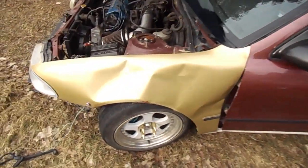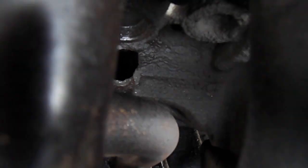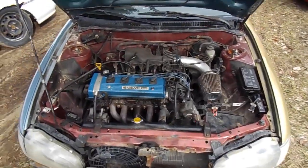This is a 97 Prizm. I used to own this car and I got it off my buddy when he messed up his fender and blew the motor — big old hole in the block. You can see it right down there. So that's getting a 7AFE, a close-ratio trans, and a fender, then it'll be up for sale.